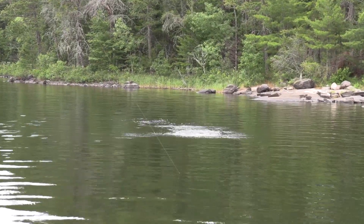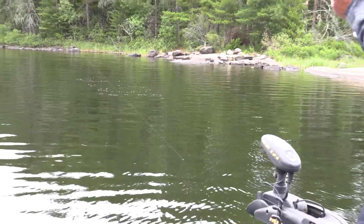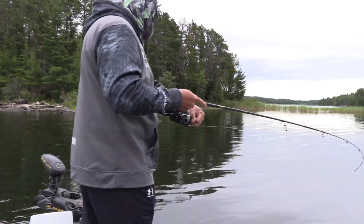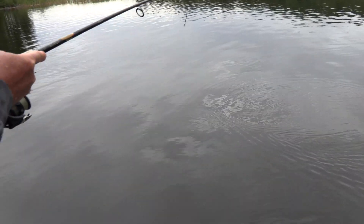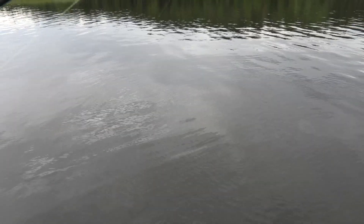Oh yes, nice one too! Do you need a net? I might on this one, Scott. Look at him — he's got a little bit of girth. He's gonna come up here in a second. Just a bit chunkier than I'd like to lift, you know what I mean? It'd break off and you'd lose your bait, and that's no fun — fish has got a lure in its mouth.